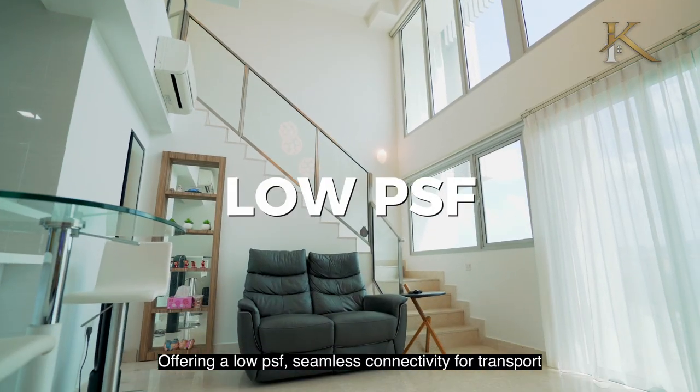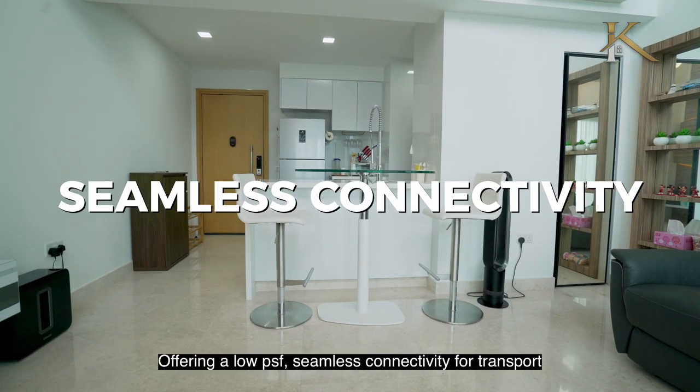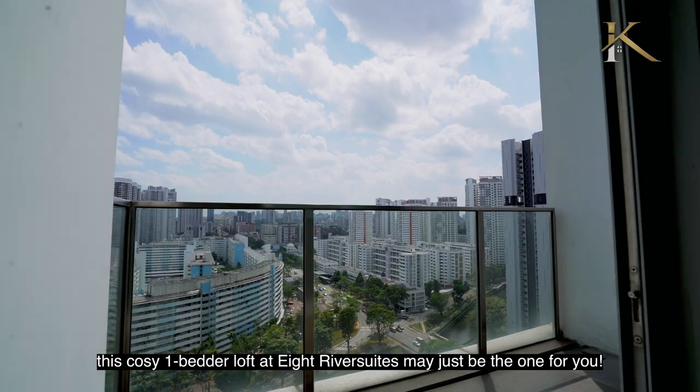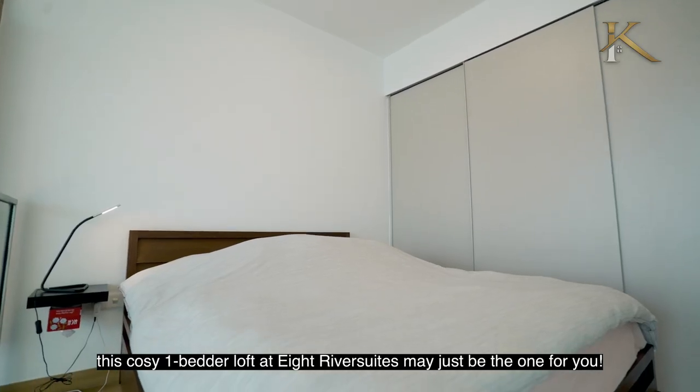Offering a low PSF, seamless connectivity for transport, and spectacular unblocked views, this cozy one-bedded loft at Oak River Suite may just be the one for you.